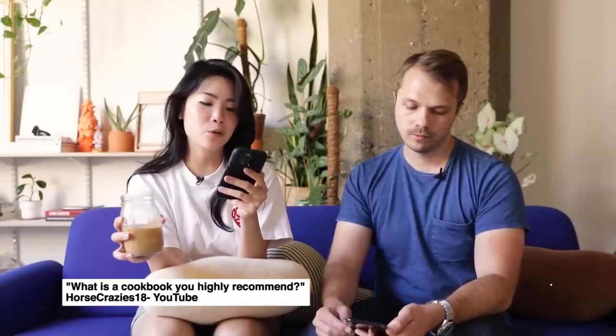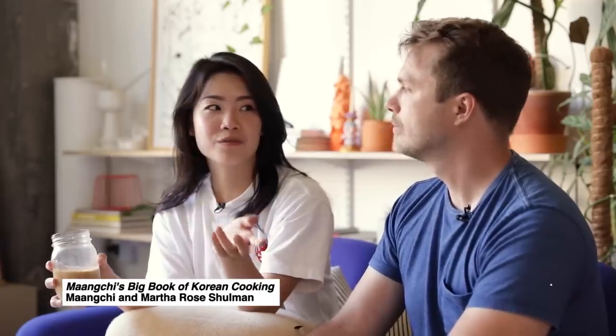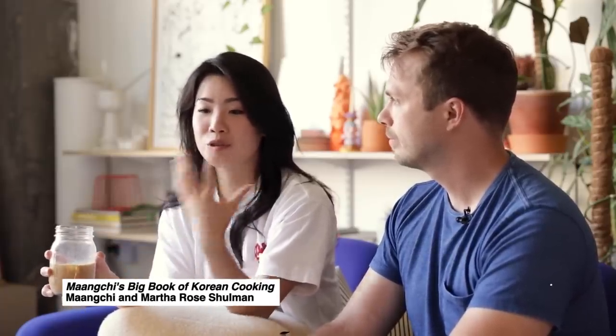What cookbook do you highly recommend? From Horse Crazies 18 on YouTube. I highly recommend Mamushka by Olia Hercules — it's a Ukrainian cookbook, one of the first I saw with a detailed overview of Ukrainian food. It's very personal, very beautiful. I'm torn between a couple, but the best illustration would be Maangchi's cookbook for Korean food, used in the 24 Hours video. It was so straightforward and I felt like I got a taste of what I could have if I flew halfway across the world. I really like the visuals and the little stories attached to recipes.